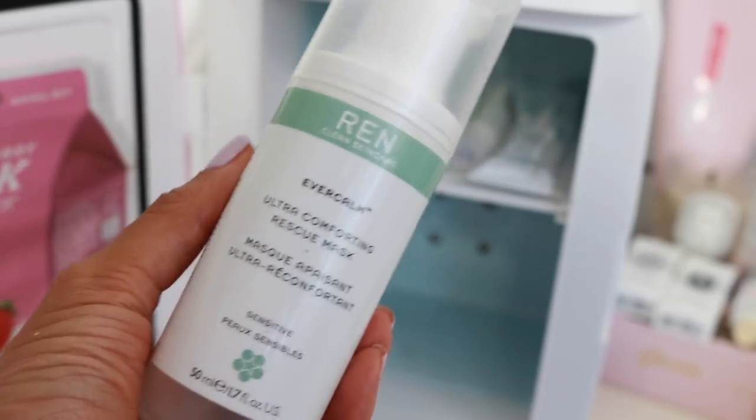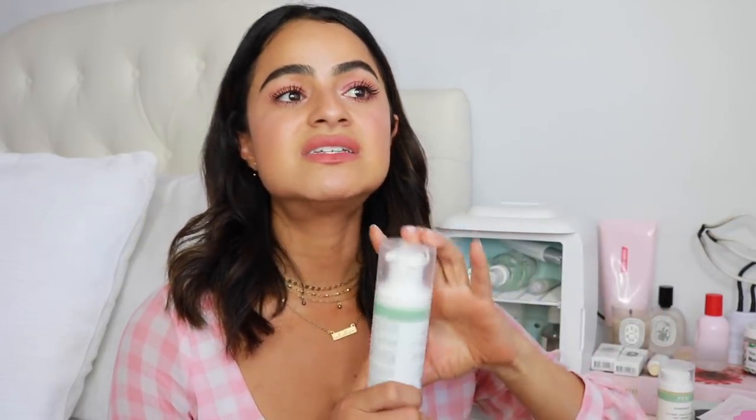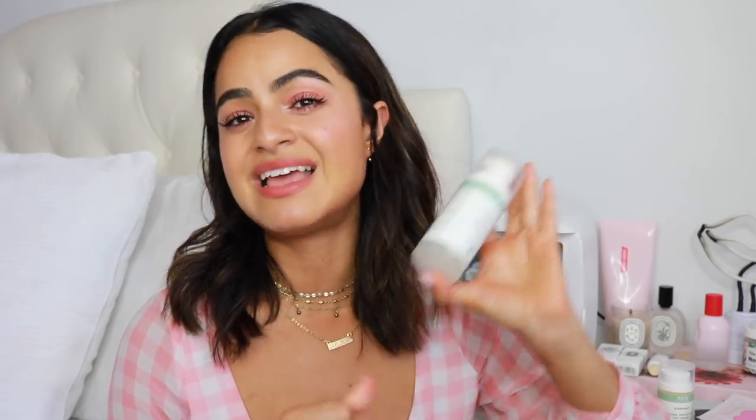This is the Ren Evercalm Ultra Comforting Rescue Mask. I love to use this after I exfoliate or I've been out in the sun — any time my skin needs to be soothed and I feel like I need to rebuild the skin's barrier, whether it's from environmental factors or my AHAs and BHAs exfoliants. And again, the same idea of it feeling all the more calming and soothing and cooling on my skin while it's in the fridge. It's really great for sensitive skin — I would highly recommend this mask.